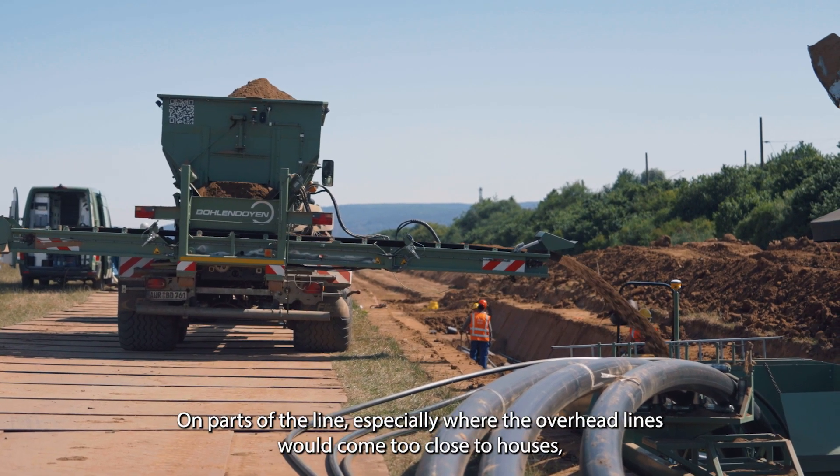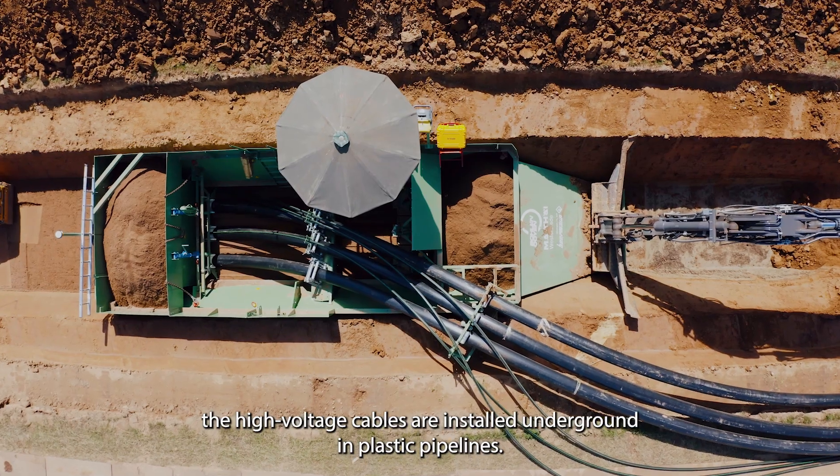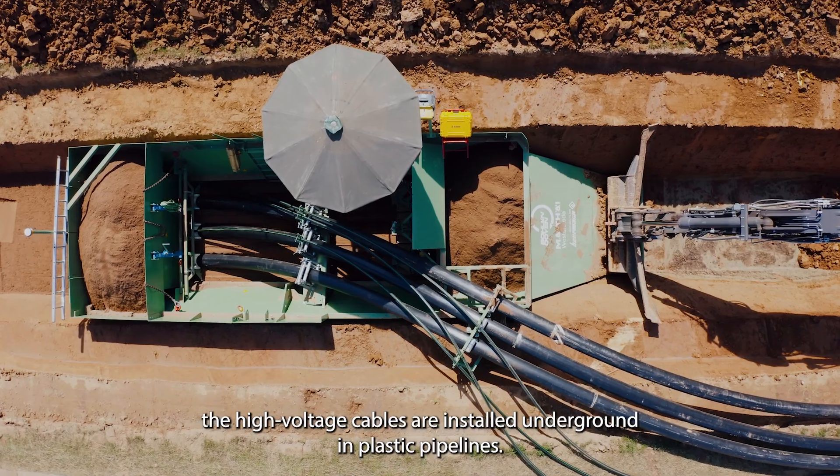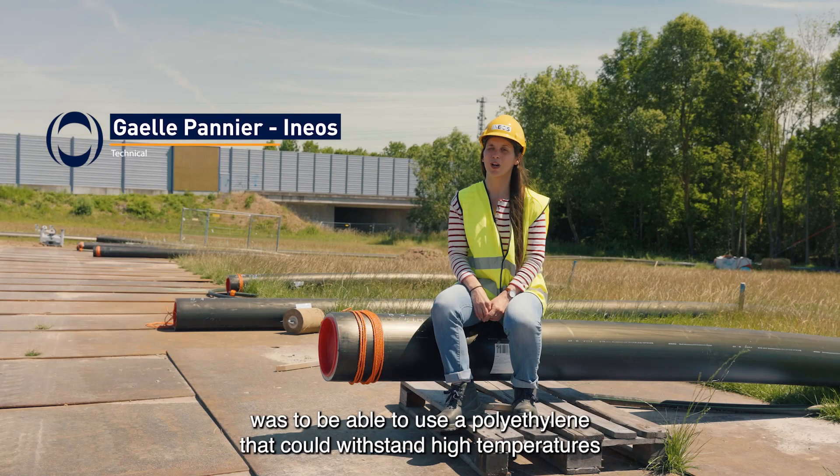On parts of the line, especially where the overhead lines would come too close to houses, the high-voltage cables are installed underground in plastic pipelines.